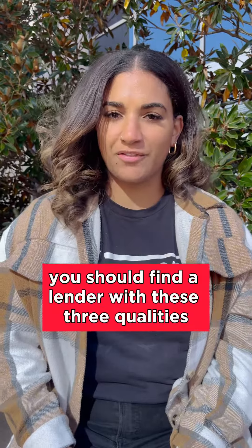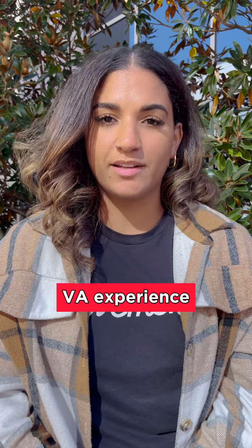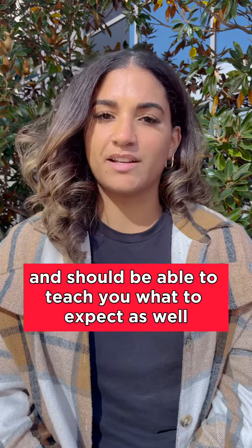When deciding, you should find a lender with these three qualities. First, you should find a lender with plenty of VA experience. They should know the ins and outs of the process and should be able to teach you what to expect as well.